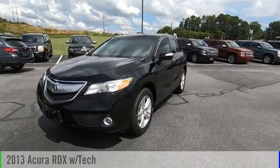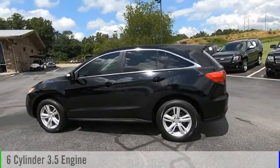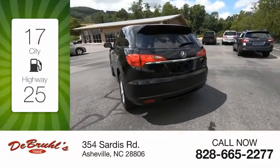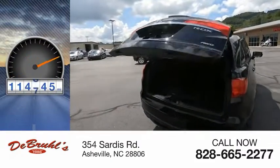Stop by and take a look at the 2013 RDX. This vehicle is powered by an all-wheel drive, six-cylinder, 3.5-liter engine. Great fuel efficiency saves you money by requiring fewer trips to the gas station. This vehicle has less than 115,000 miles.